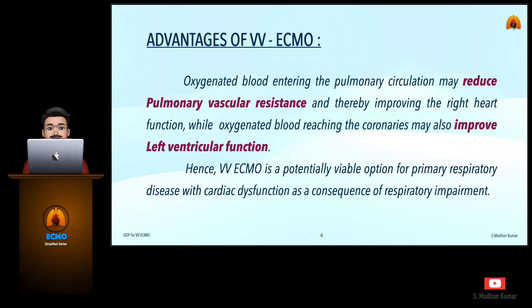The advantages of employing VV ECMO are that the oxygenated blood entering the pulmonary circulation may reduce pulmonary vascular resistance, thereby improving the right heart function, while oxygenated blood reaching the coronaries may also improve the left ventricular function. Hence, VV ECMO is a potentially viable option for primary respiratory disease with cardiac dysfunction as a consequence of respiratory impairment.